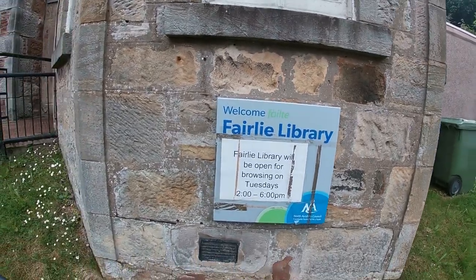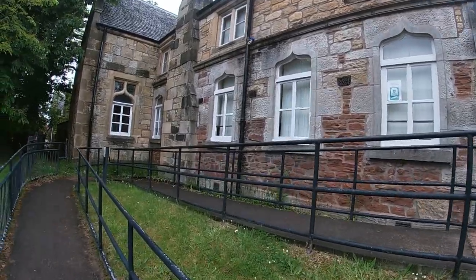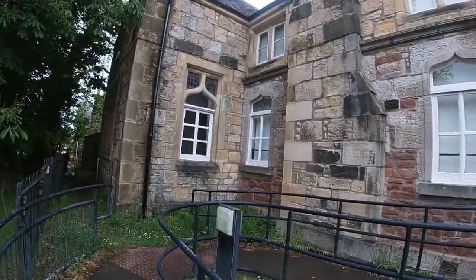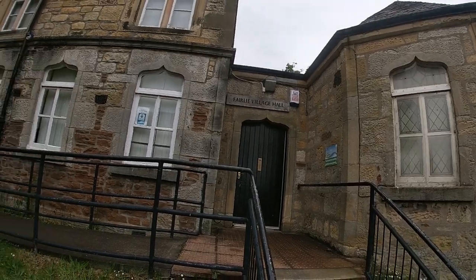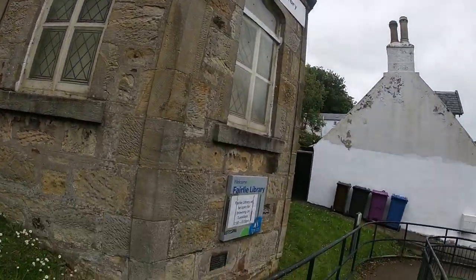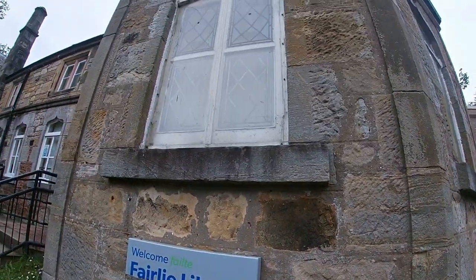This is the Fairlie Library. I know it's closed, and you may be wondering why I'm here. I just wanted to show you that there is a library in Fairlie — some people might be interested in that. It's closed today, but it's open on Tuesdays, and it's not Tuesday today, it's Saturday. So let's move on to our next destination.